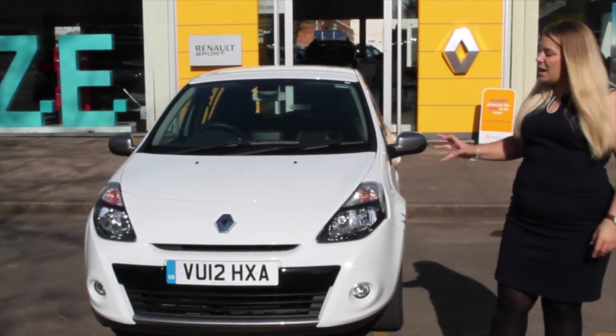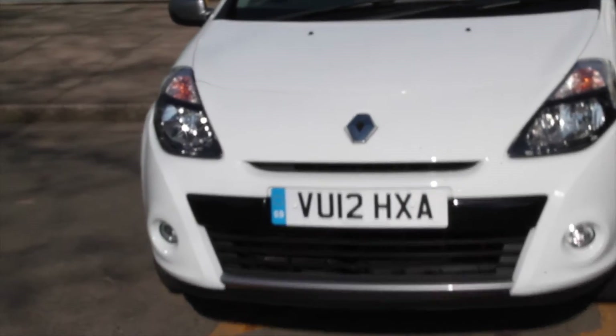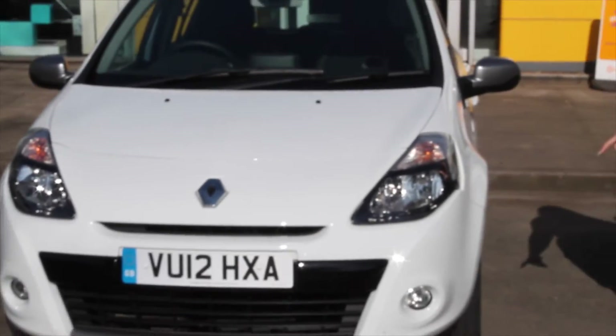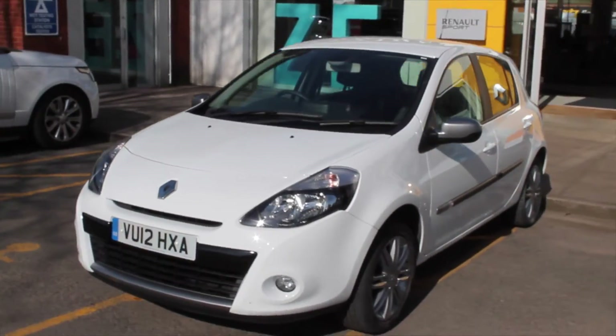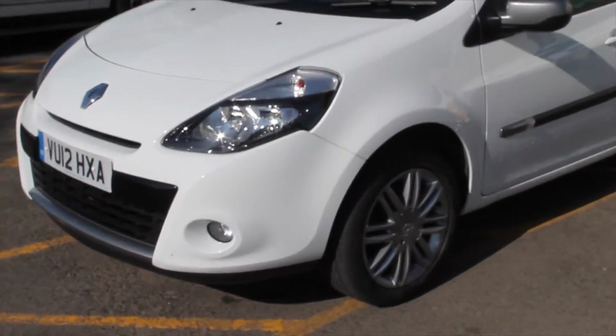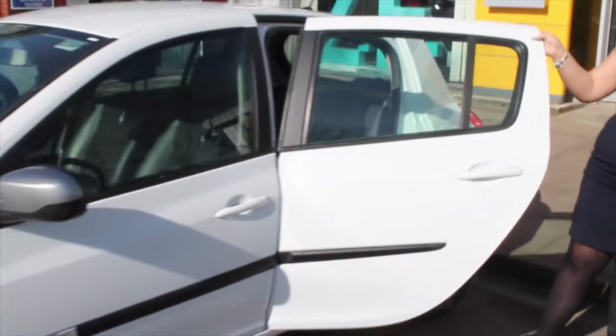Some give-away signs of the spec are the silver sill plates at the front and back, the silver wing mirrors, and the co-ordinated silver alloy wheels at the side. As we go through to the back, the Dynamique TomTom has this slightly tinted rear screen, and the five-door model gives nice easy rear access for passengers.